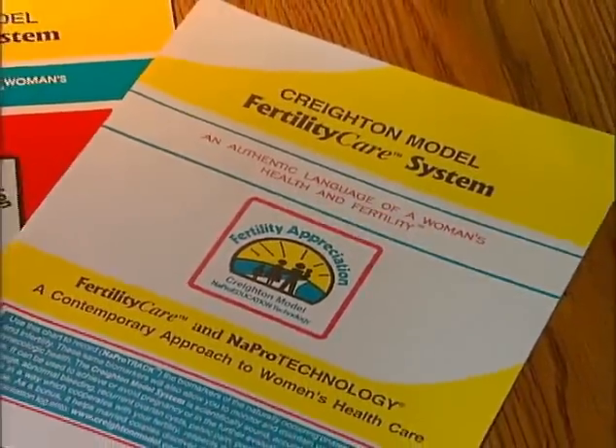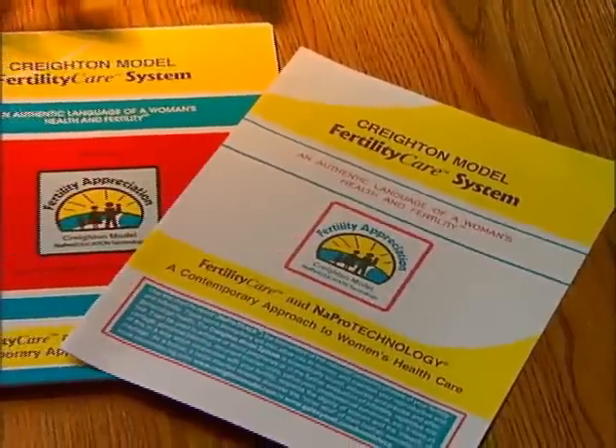The thing about what we're doing is that it comes down to a practical, everyday clinical reality. We can have a woman chart cycles, but it isn't just the charting — it's the information we get back from that. When you get back to an issue like infertility, infertility really is a disease or a condition where the fertility system is not working right. But if you don't understand what fertility is, it's hard to fix it and hard to find out what's wrong with it.